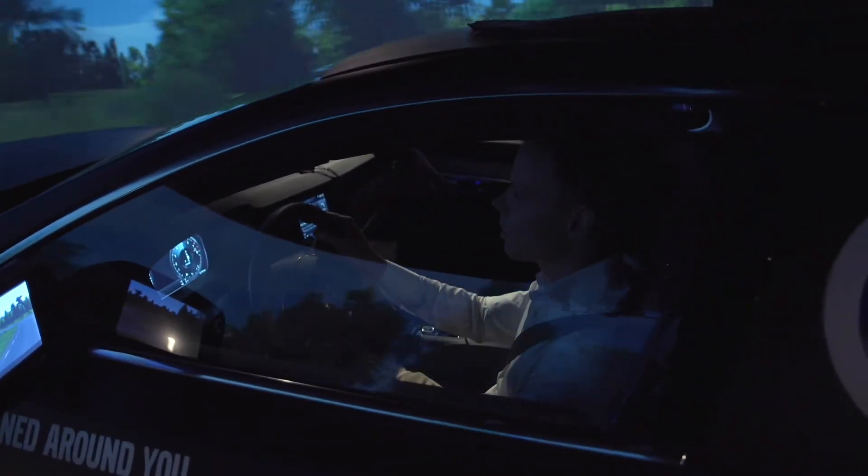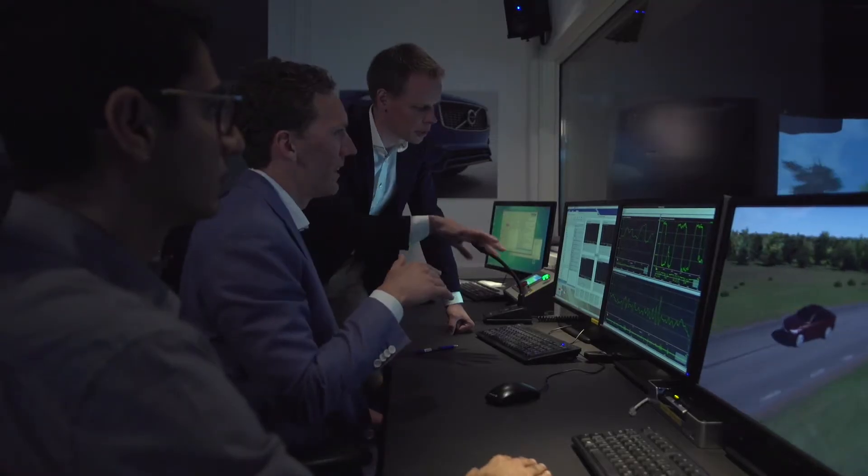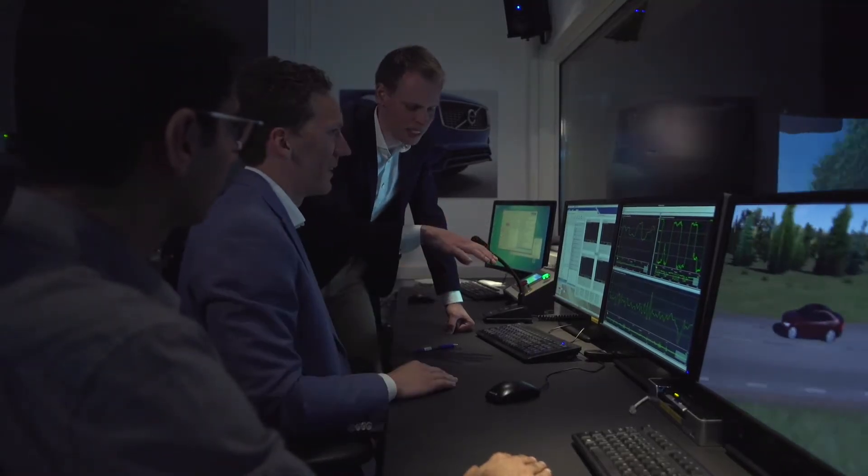With this advanced simulator, we have been able to test and evaluate things like wheel suspensions, brakes, and geometry very early in the development process, even before the first test car was actually built.